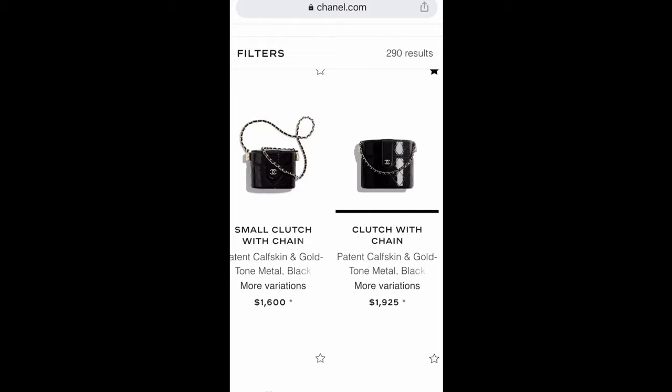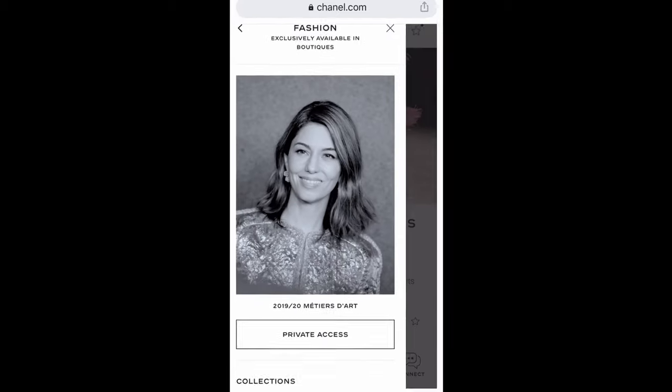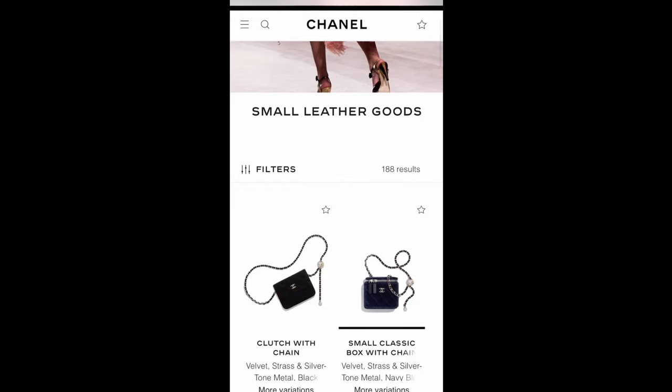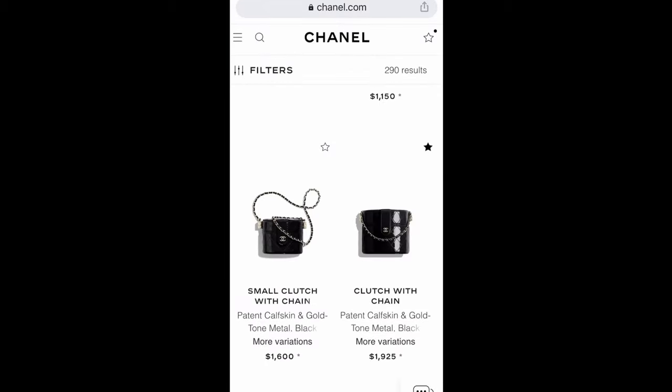Hello everyone, welcome to my channel Apple Apple Reato. Today I want to do a review session from my previous video, which I'll link in the comments below. With my private channel access link, you can see more items — for instance, 290 results for small leather goods, compared to only 188 results when browsing as a guest.